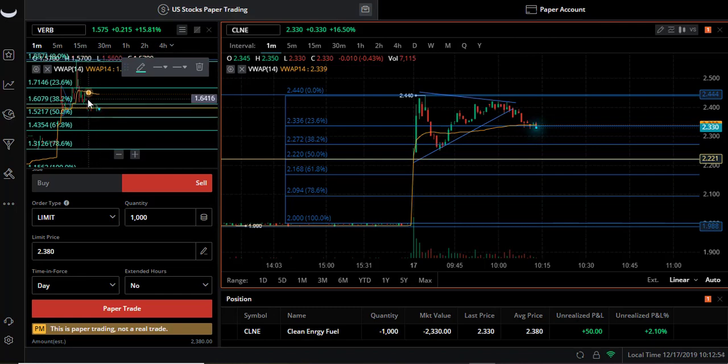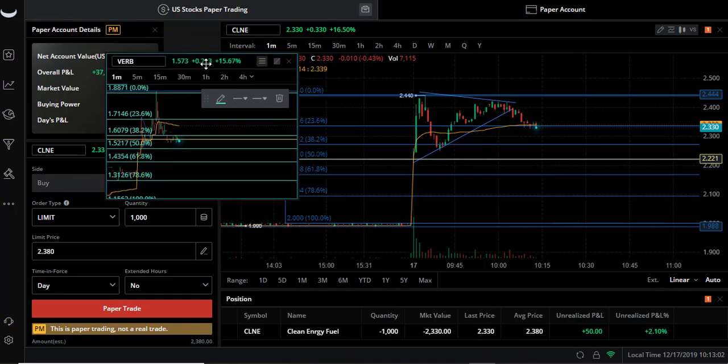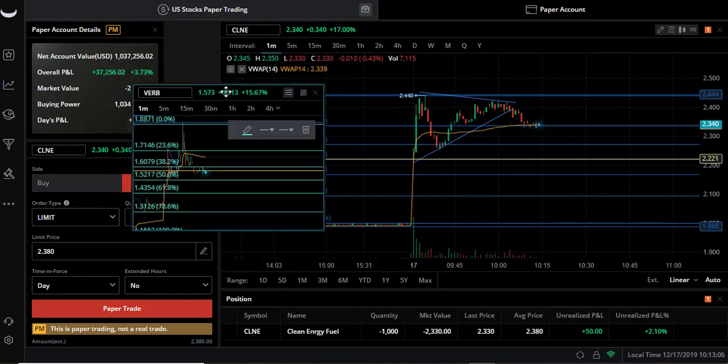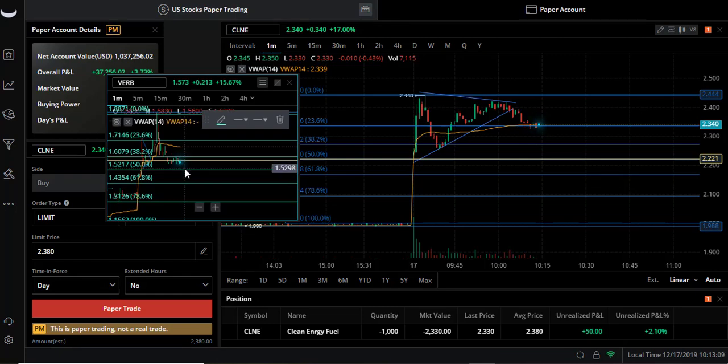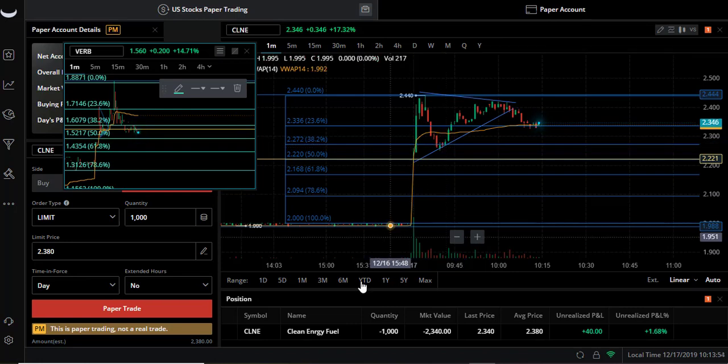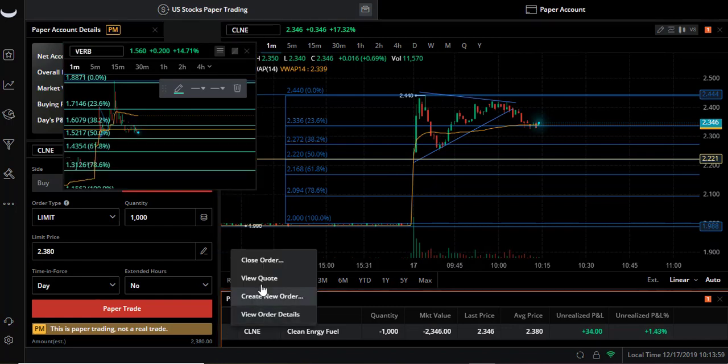VRB is still on the support-resistance line we have here. This might be a little confusing, but let's go ahead and set our buyback here on CLNE at two dollars and twenty-seven cents.